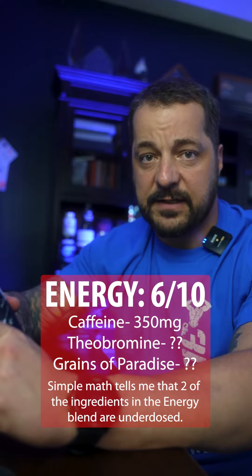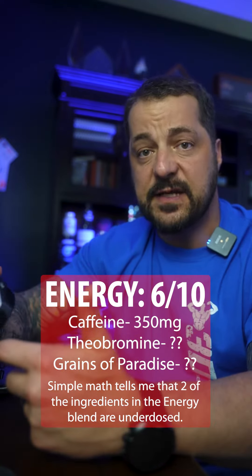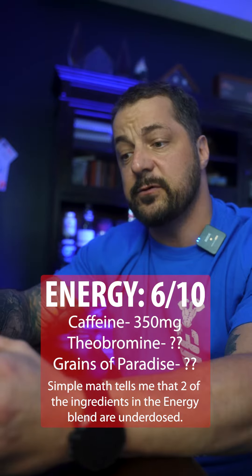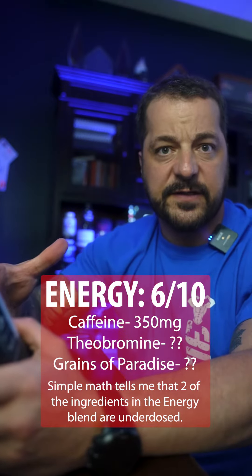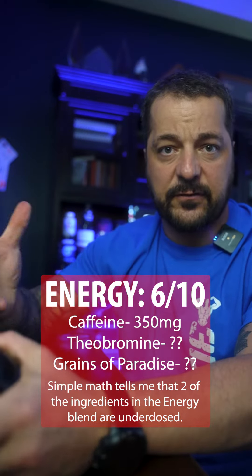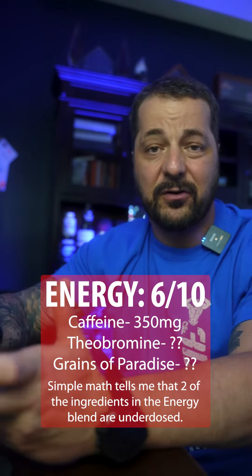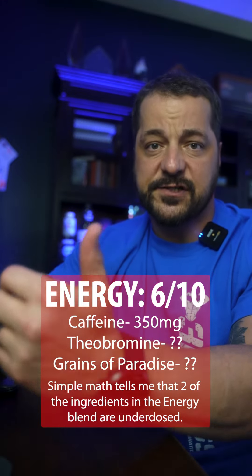The one thing I really don't like about this formula is they give you a proprietary blend when it comes to power and stimulants. They do outline 350 milligrams of caffeine anhydrous, which for me is really on the high side — this formula did make me feel anxious during my workout, which was a little distracting. Part of that blend is also theobromine, which tends to help level out jitters or the anxious feeling from high stimulants. But with the total blend being 410 milligrams, theobromine can account for no more than 60 milligrams, which isn't enough.